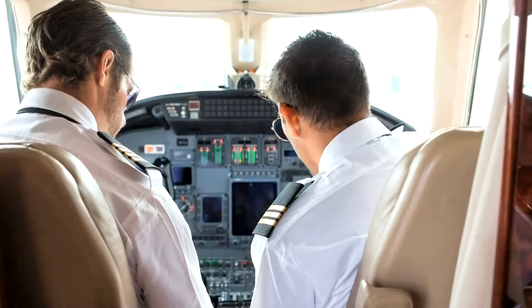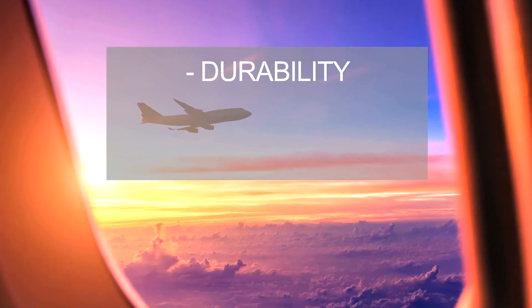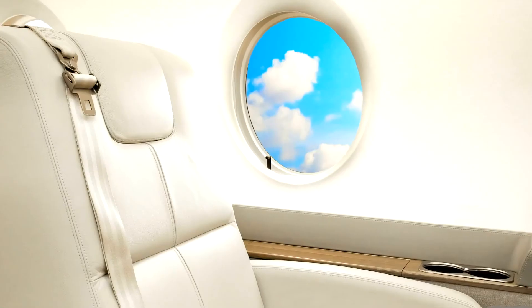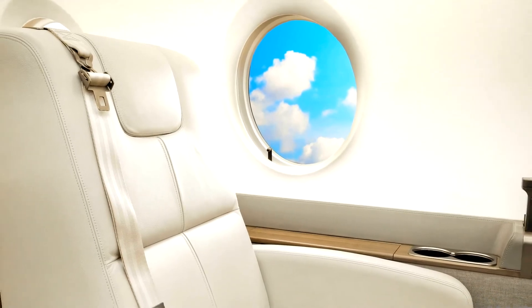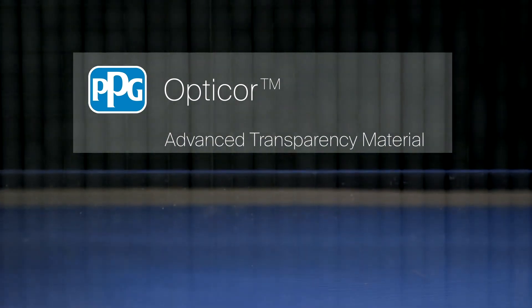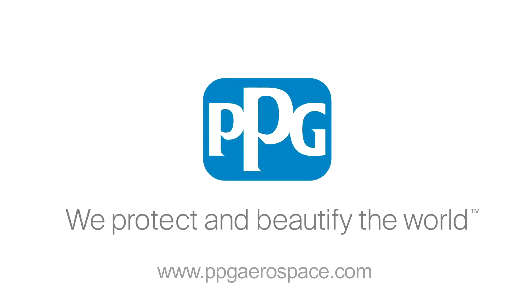Different aircraft applications require different materials. We offer you a variety of transparency solutions for durability, long life, and lightweight needs. We look forward to talking with you about how PPG OptiCore Advanced Transparency Material can work for you. To learn more, contact us through your sales representative, one of our global application support centers, or visit us on our website.